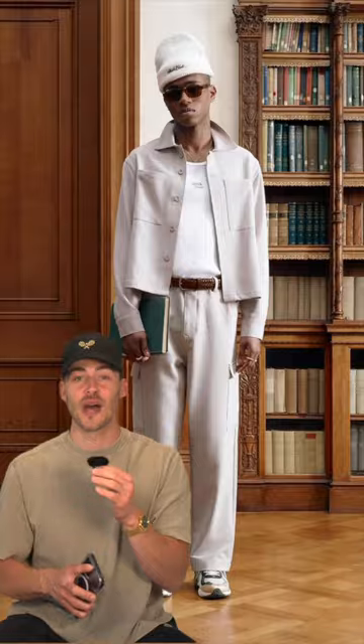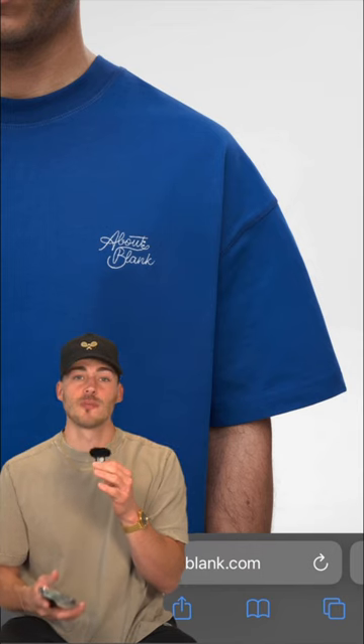First up is this cropped utility overshirt. I like this gray color best, and I think the silhouette on this jacket is so nice. I've seen their tees around quite a bit, but specifically I really like this new design — it's just a little bit more minimal than some of their previous releases.